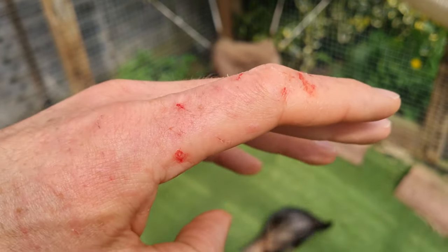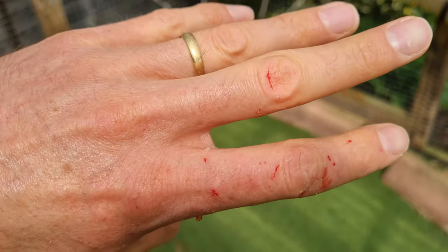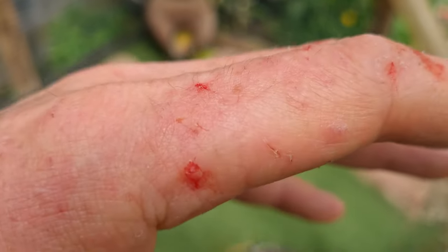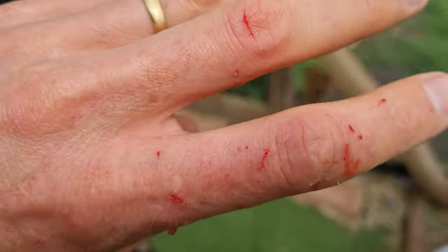So yes, ferrets can nip and bite, but pet ownership is about learning our pets and understanding their behaviours and wishes. So we should be able to understand and avoid difficult situations.